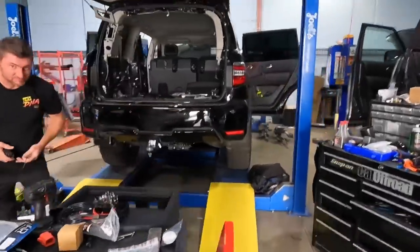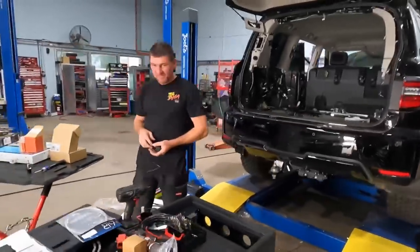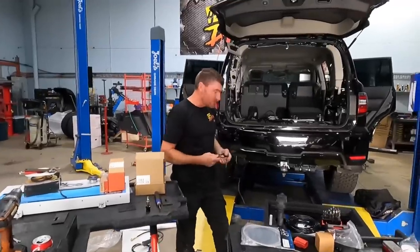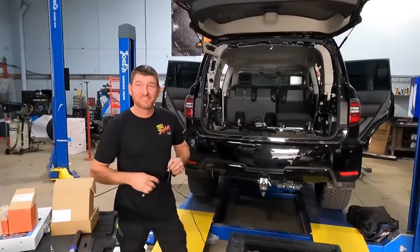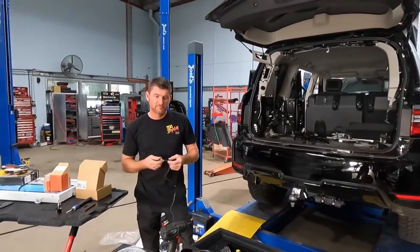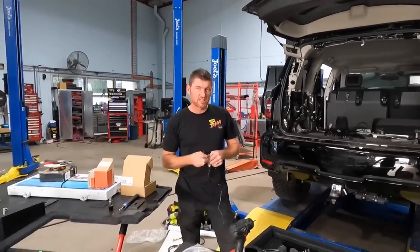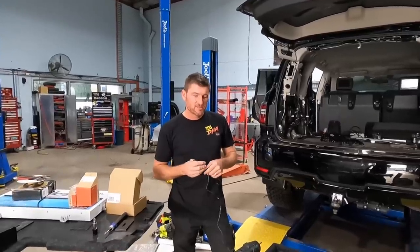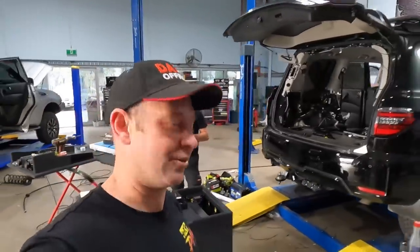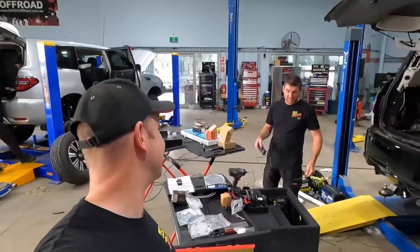Steve-o, do you know what hoist you're on? I take them all — like that one, this one. No, what hoist — the hoist that you're working on? Oh, the hoist I'm working on — I've got the wheel aligner hoist. That's right, and we haven't done any workshop videos for a while, so I reckon we should do a master class video on wheel aligning. Master class. That's it. I reckon we can do that.